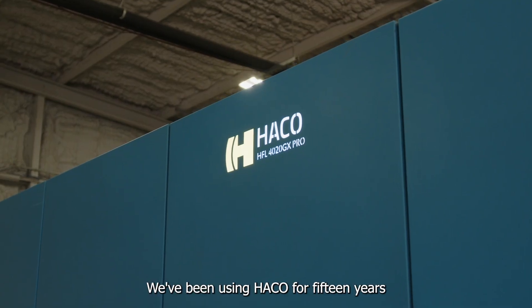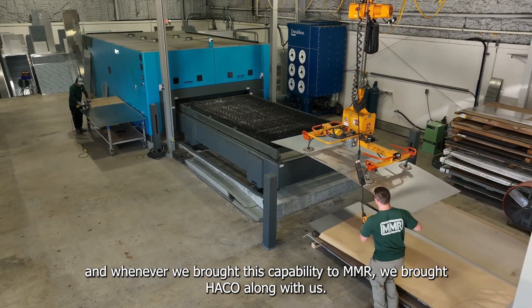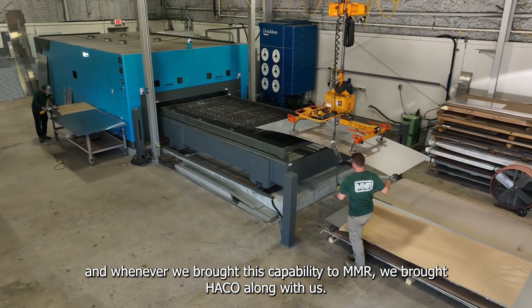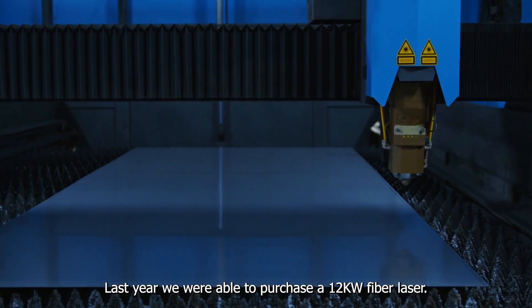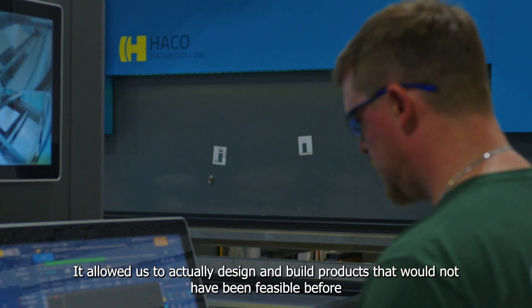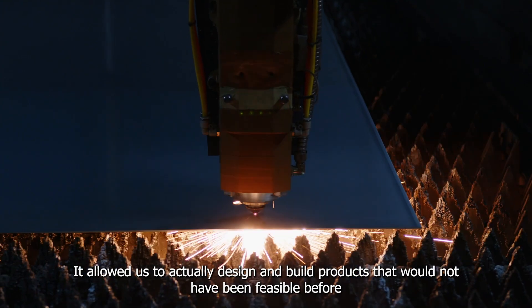We've been using HACO for 15 years and whenever we brought this capability to MMR, we brought HACO along with us. Last year we were able to purchase a 12 kW fiber laser — total game changer. It's allowed us to actually design and build products that would not have been feasible before.